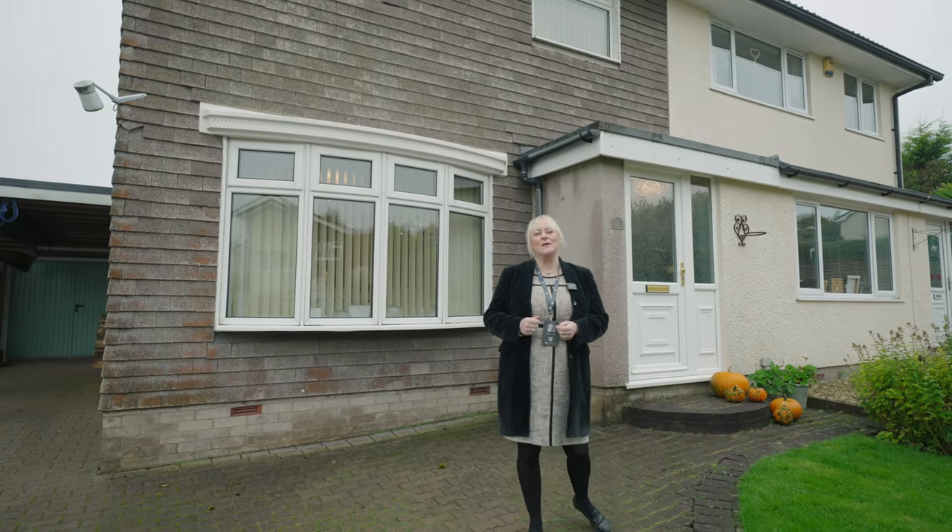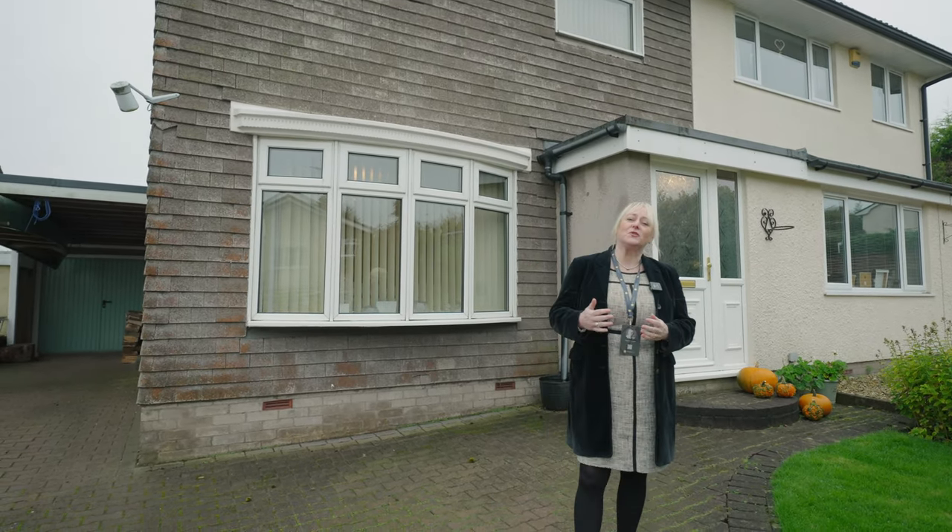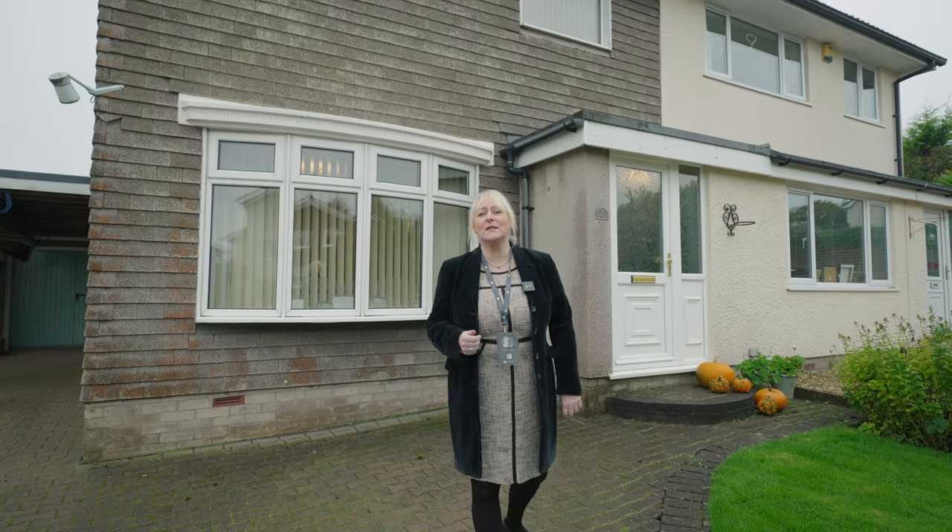Hi, I'm Tracey from Archer & Co and today it gives me great pleasure to be able to show you 7 St Kingsmuck Avenue. Let's go inside and have a look.